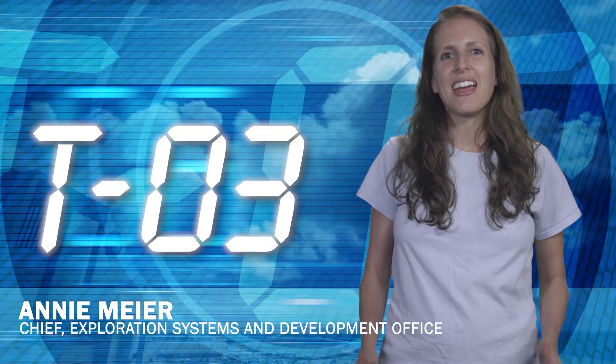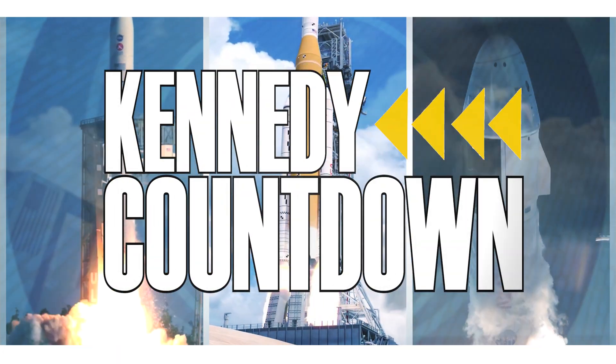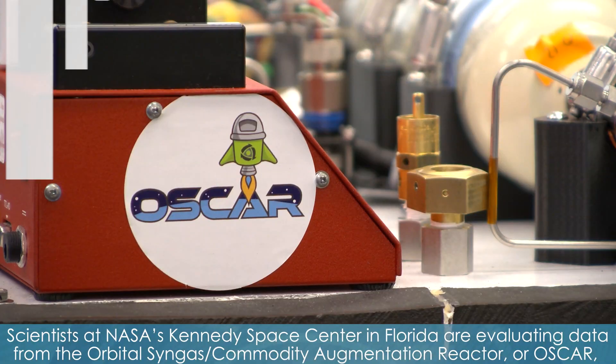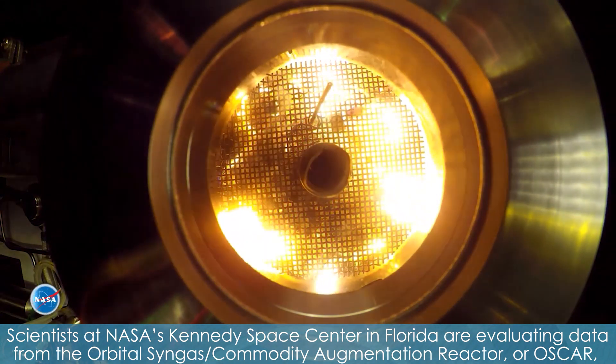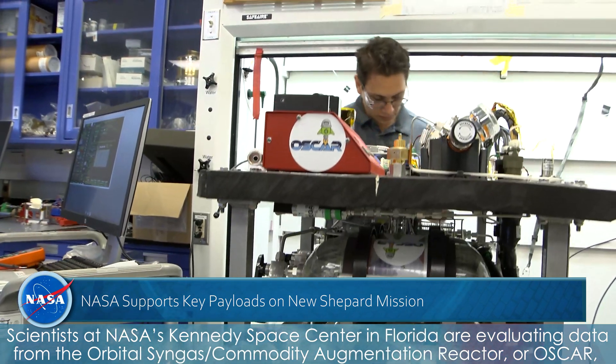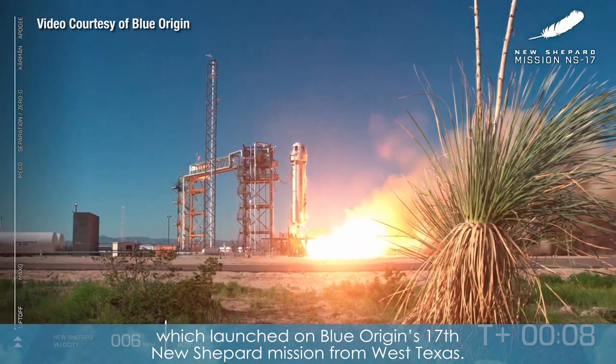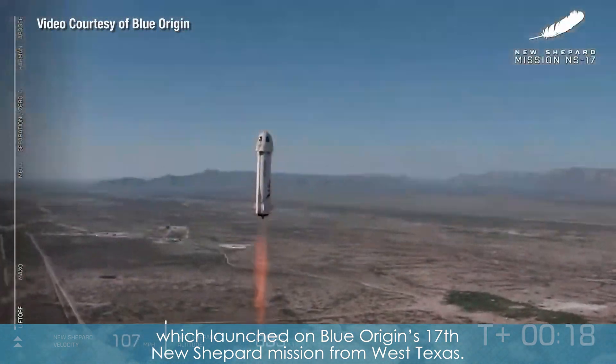I'm NASA Kennedy's Annie Meyer and this is Kennedy Countdown. Scientists at NASA's Kennedy Space Center in Florida are evaluating data from the Orbital Syngas Commodity Augmentation Reactor, or OSCAR, which launched on Blue Origin's 17th New Shepard mission from West Texas.